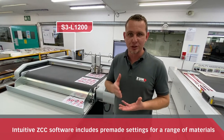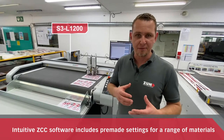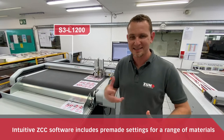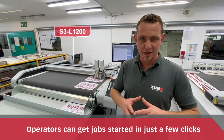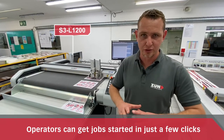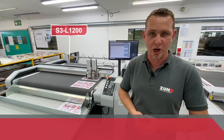It also has intuitive software called ZTC. It has a vast library of materials, and each material has all its own cutting settings, so basically the operator doesn't have to think much. All they have to do is select the material and the machine will apply the right tool settings and specify the right blades to cut the job.